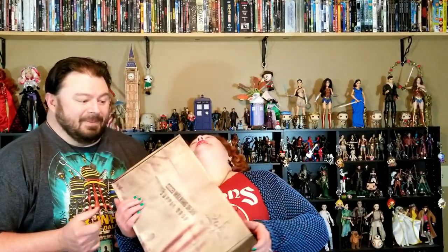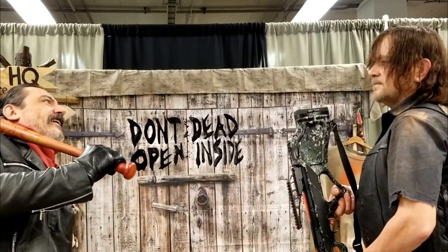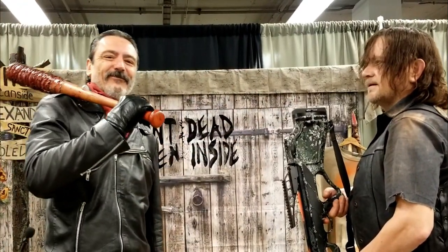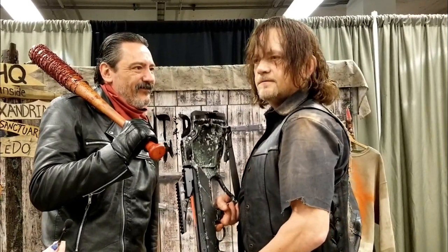Hey, nerdlings! What up, nerdlings? Hey, do you nerd for teeny tiny boxes? No. I nerd for big giant supply boxes!